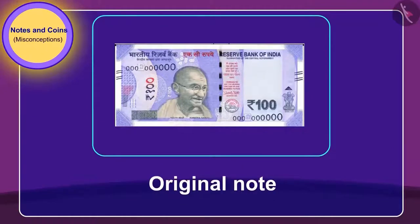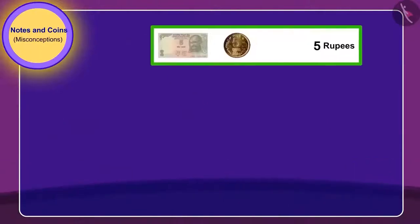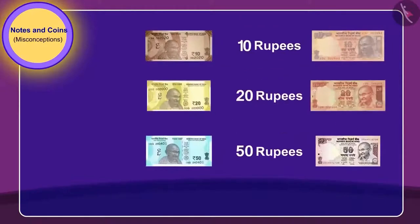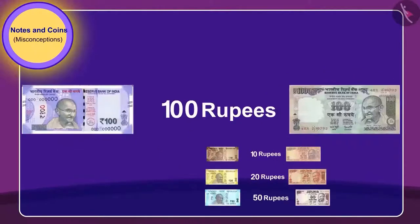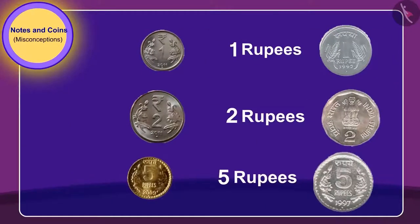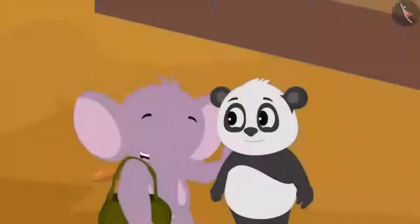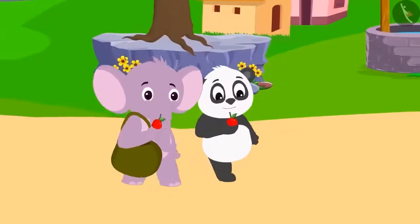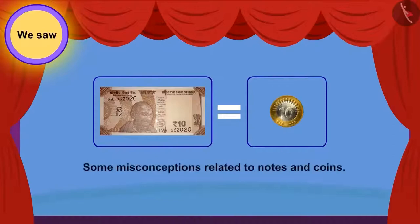This note is a real note. From time to time, the government makes changes in the way notes and coins are printed. Thus, it is possible for notes and coins to be of the same value but look different. For example, there are different versions of 10, 20, 50, and 100 rupee notes, and 1, 2, and 5 rupee coins — and all these are absolutely real. Appu explained this to Golu and gave the 100 rupee note to Chanda, and they happily reached their homes. In this video, we saw some misconceptions related to notes and coins.